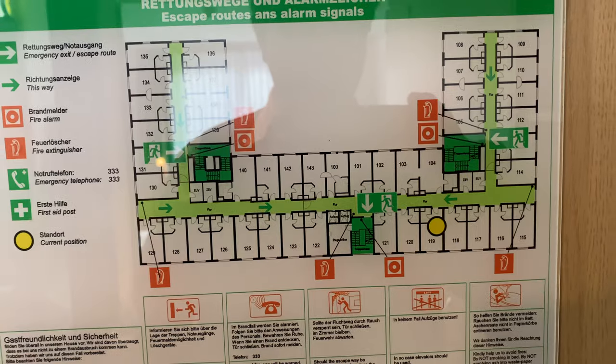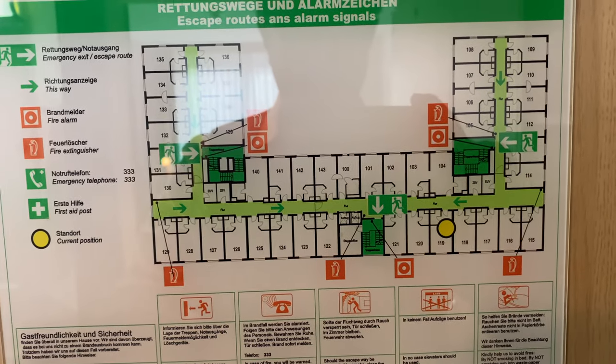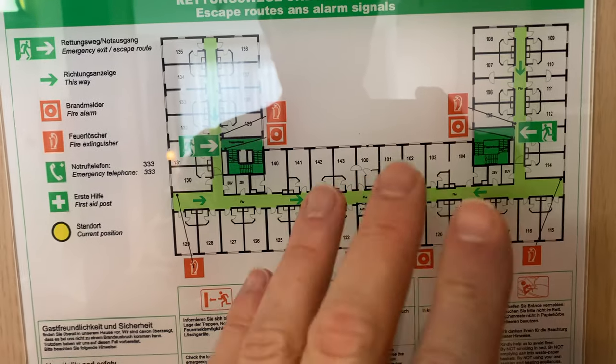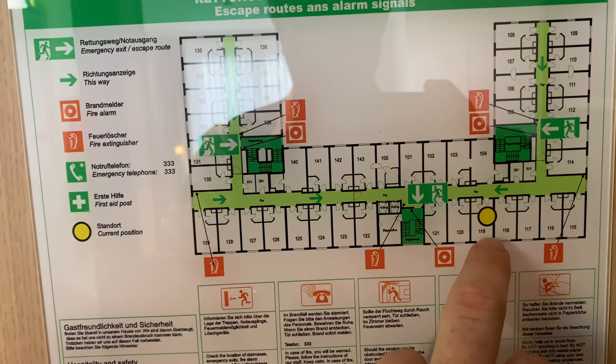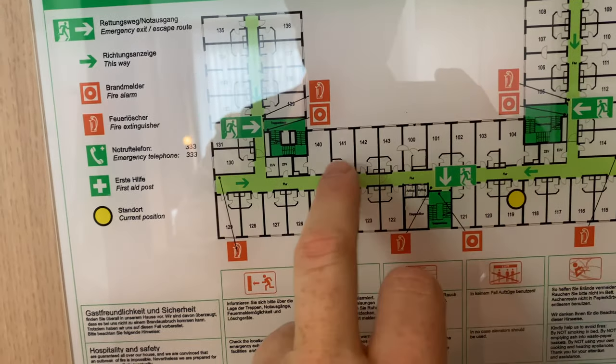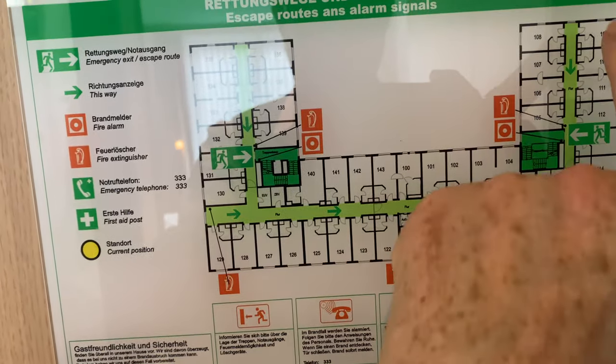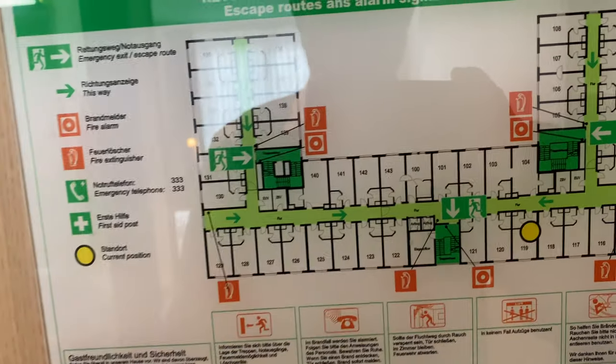Durch meine Gold-Mitgliedschaft habe ich zwar eine höhere Zimmerkategorie erfragt, die ist angeblich nicht vorhanden gewesen. Wer weiß, ob das immer alles so stimmt. Hier sind auch die anderen Zimmer vielleicht ein bisschen größer, aber allzu große Unterschiede gibt es wohl nicht. Das Ganze ist angeordnet wie ein U. Baujahr 2008.